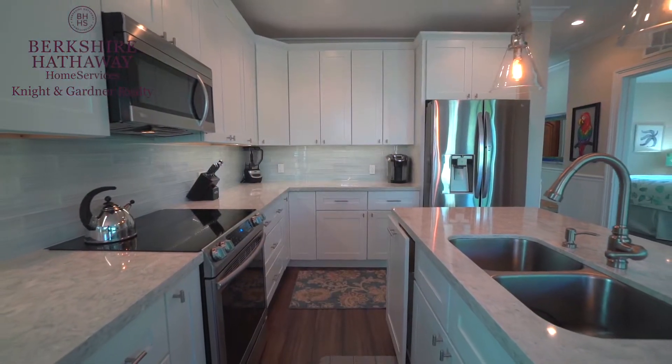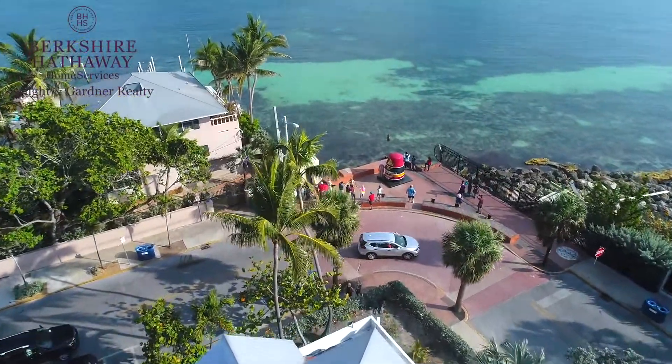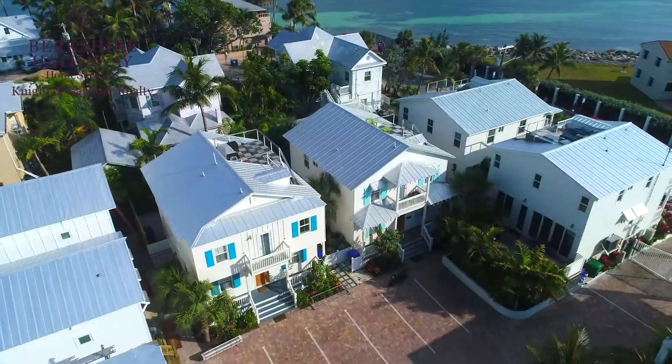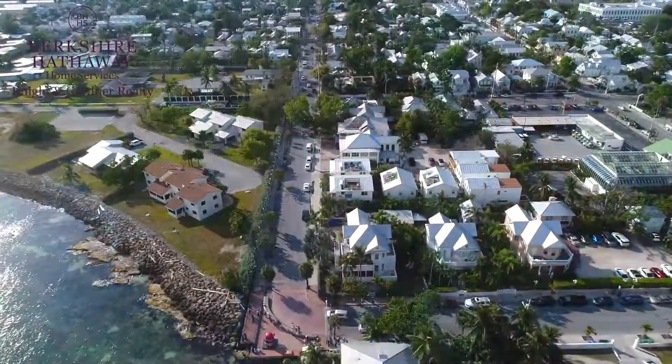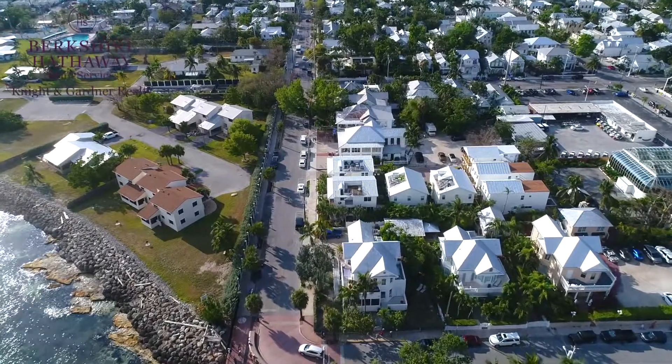We are steps away from the southernmost point and just one block away from Duval Street. Seven custom standalone homes make up this new development. They are all built to the new strict hurricane codes and come with designated off-street parking.